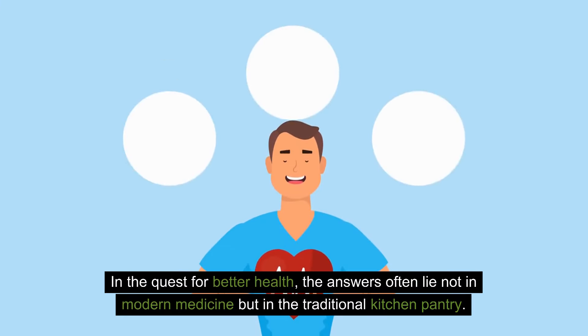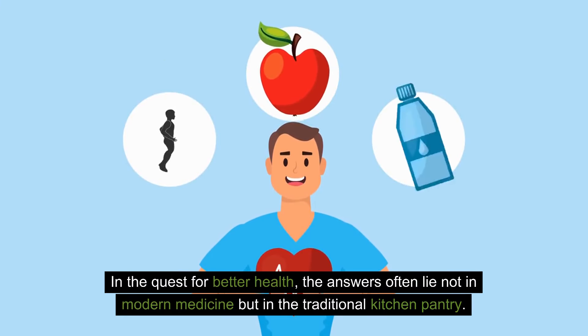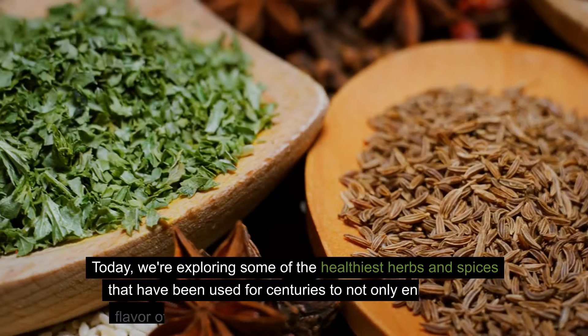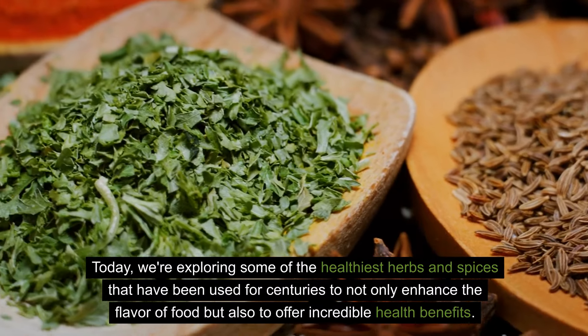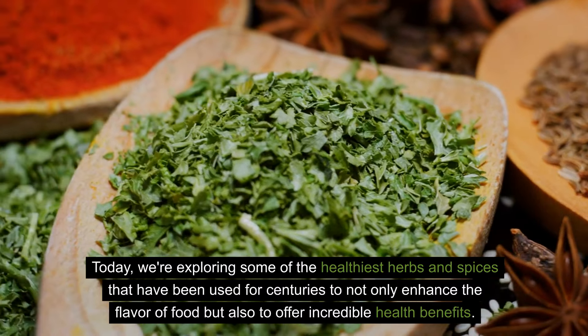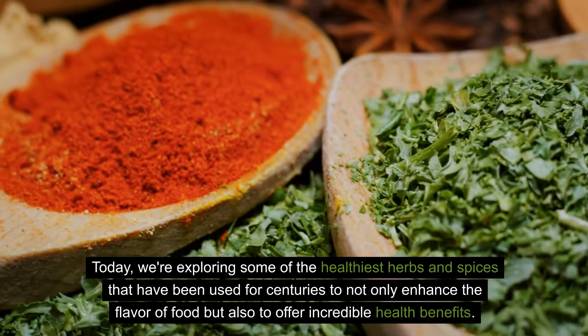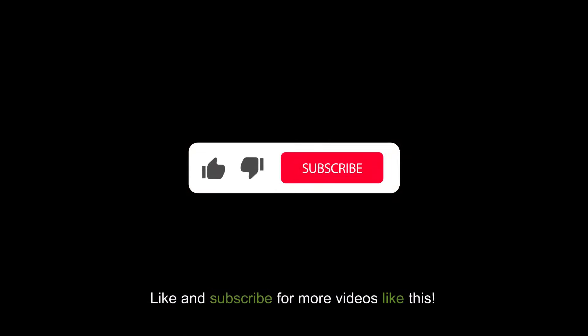In the quest for better health, the answers often lie not in modern medicine but in the traditional kitchen pantry. Today we're exploring some of the healthiest herbs and spices that have been used for centuries to not only enhance the flavor of food but also to offer incredible health benefits.